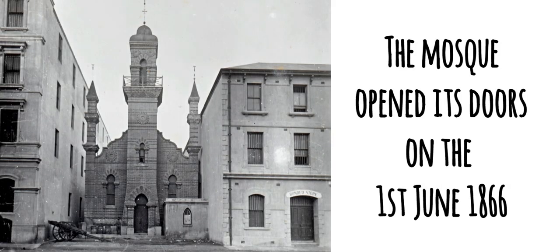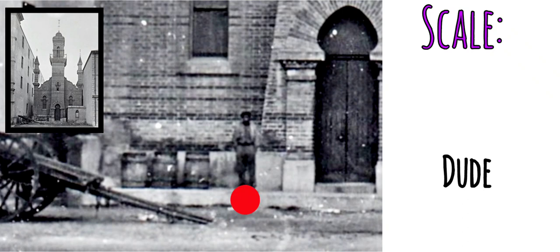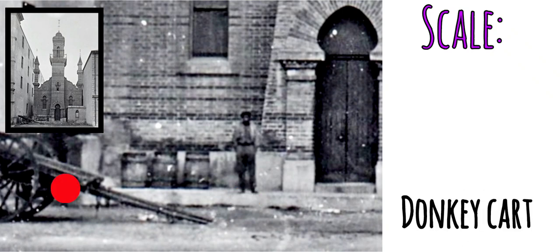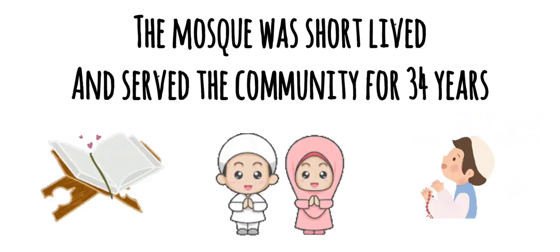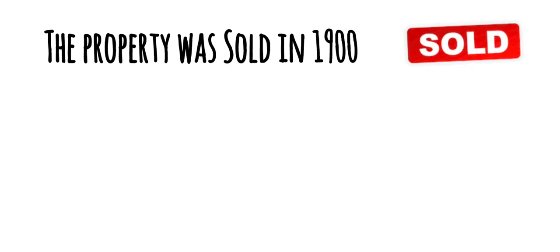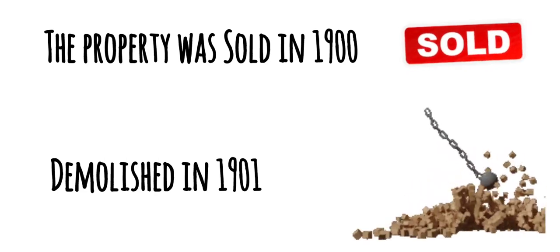And on the 1st of June 1866, the doors of the mosque were opened. Check the scale of the building — that's the door. The mosque served the community for 34 years. It was then sold in the year 1900 and demolished the following year, 1901.